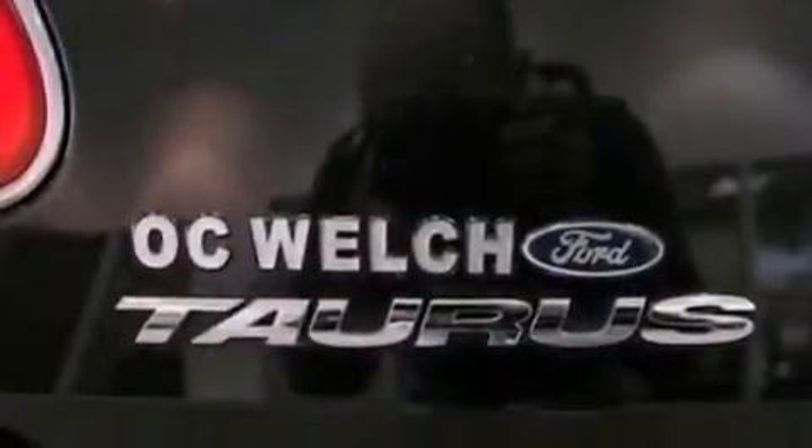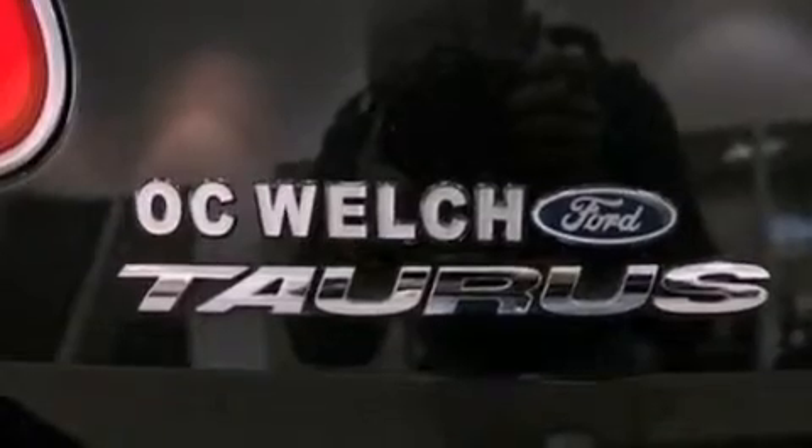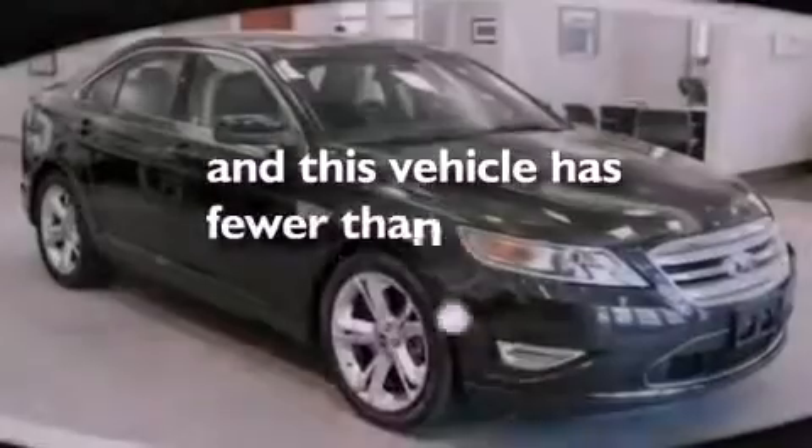A rear spoiler, an anti-lock braking system, air conditioning, and this vehicle has fewer than 42,000 miles on the odometer.